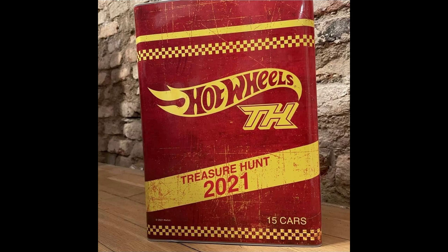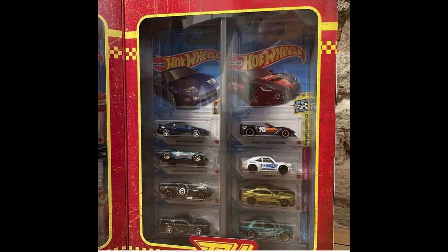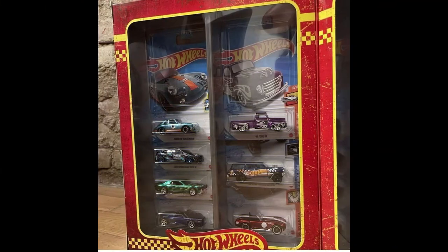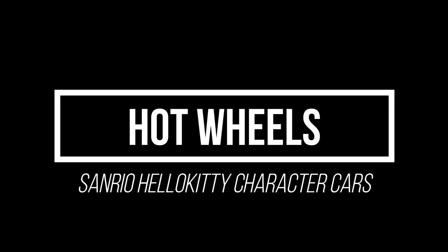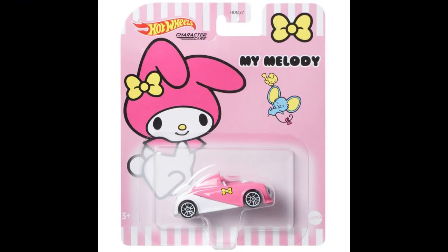A 2021 Hot Wheels Super Treasure Hunt set will be soon on sale on Redline Club. Four new Hot Wheels Sanrio Hello Kitty character cars will also be coming soon to stores.